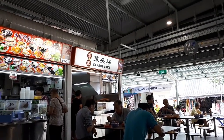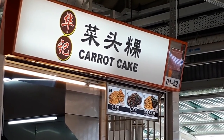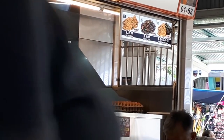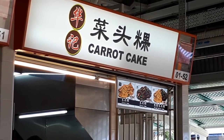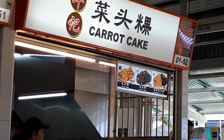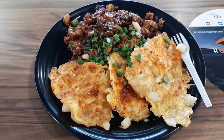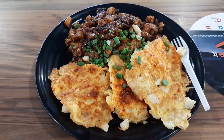Another thing you can try here is a dish from this stall called Haji Carrot Cake. Here they sell carrot cake in two versions: the white one, which I recently learned is the Teochew version of carrot cake, and the black carrot cake, which is the Hokkien version. At this shop they allow you to have a mixture of both, which cost me $5.